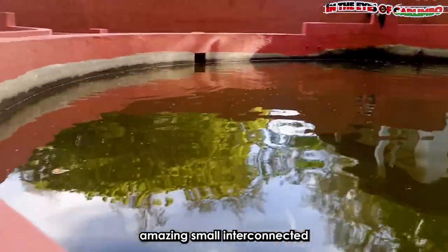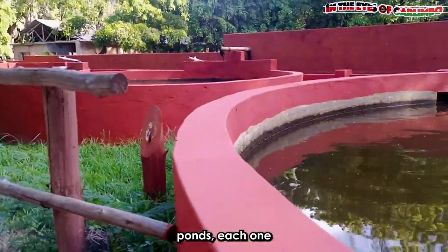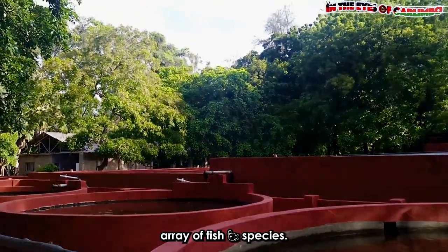In the world of fish, they have packed in several amazing small interconnected ponds, each one teeming with a diverse array of fish species.